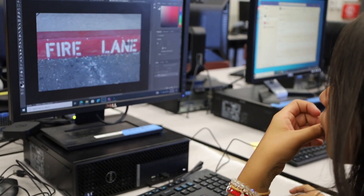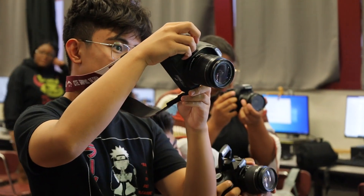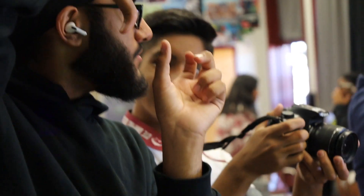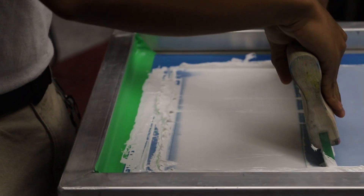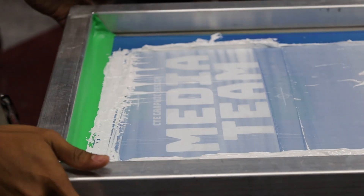Hi, I'm Mr. Winchettle and I'm the instructor for the CTE Graphic Design program here at Western Ranch High School. Our program encompasses four different classes: Intro and Advanced Photography and Design, Advanced Graphic Design, as well as AP Digital Photography. In our program students learn to take photos, edit video, screen print, as well as so much more. Come check it out. Thank you.